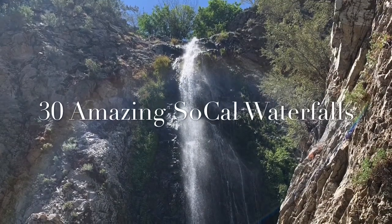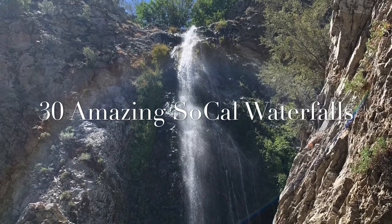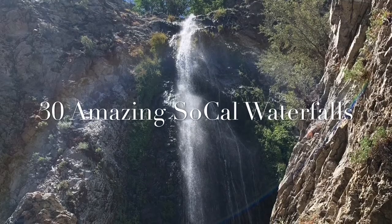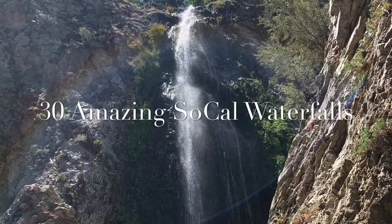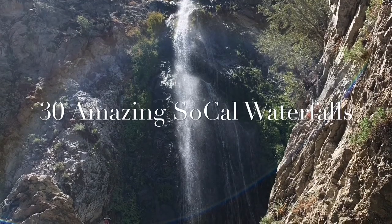Welcome! SoCal Outdoor Explorer presents 30 amazing SoCal waterfalls under five miles and less than two hours from Los Angeles. Some waterfalls are seasonal, so you may want to check them out after a good rain. I challenge you to see how many you can visit. Let's take a look.